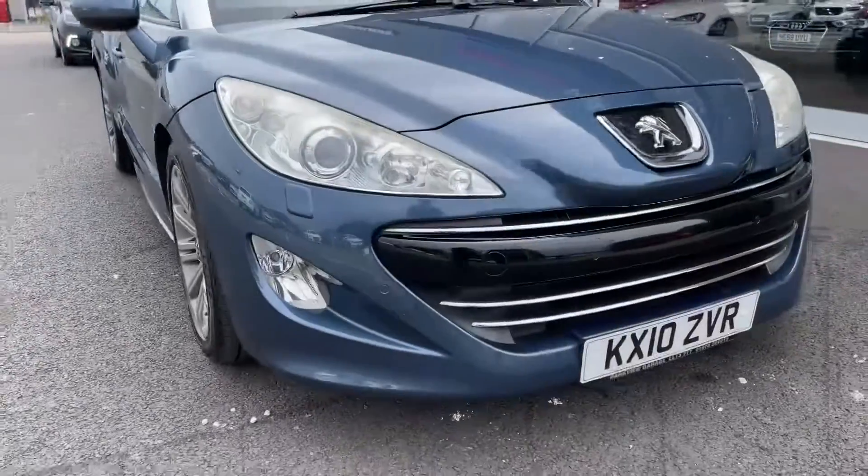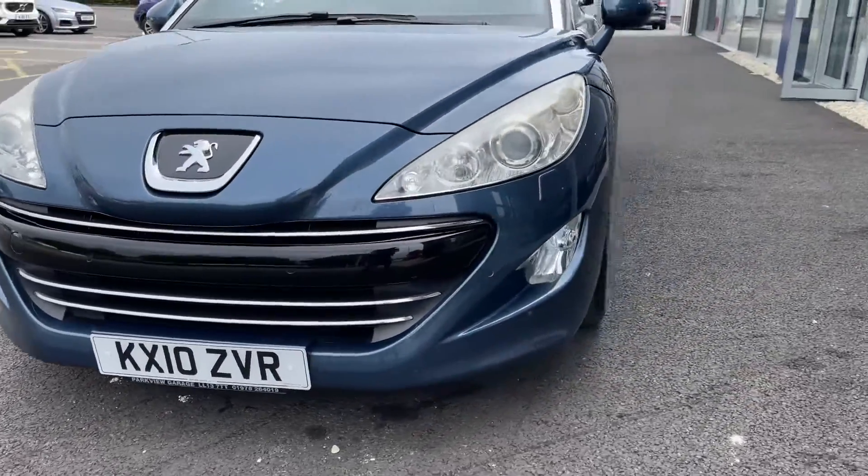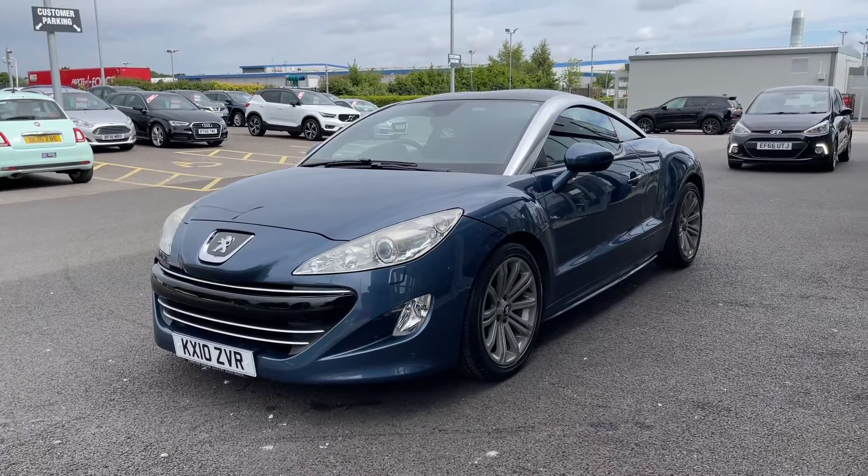Moving across the front, you can see it's a 2010 plate, comes with just 64,100 miles on the clock, and five previous owners who have looked after this excellently as it does come with a full service history.